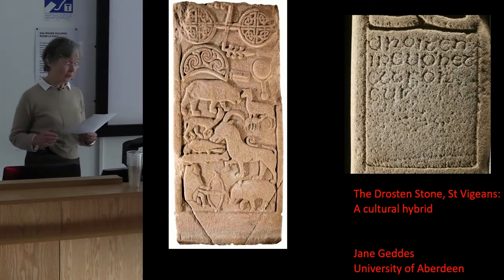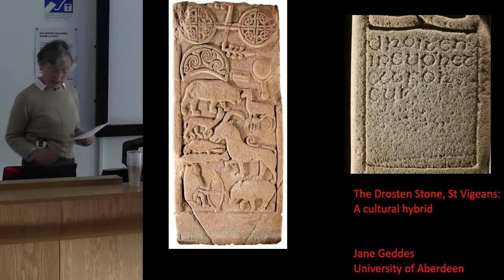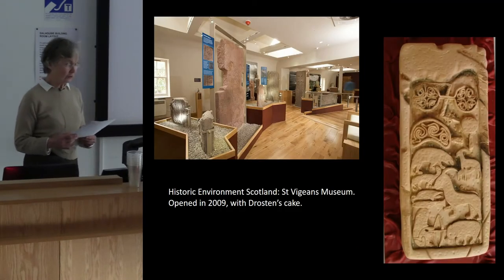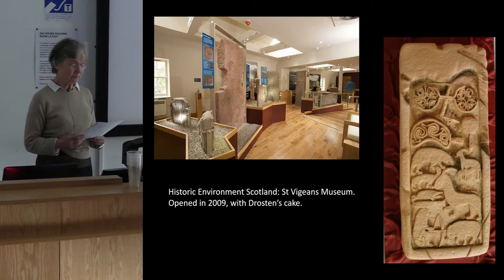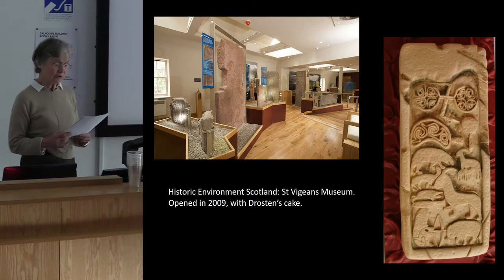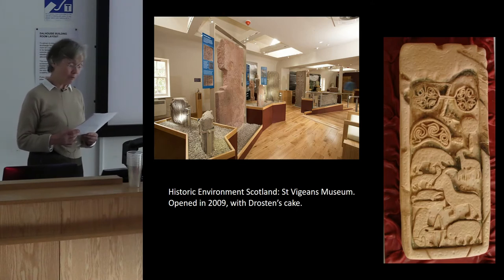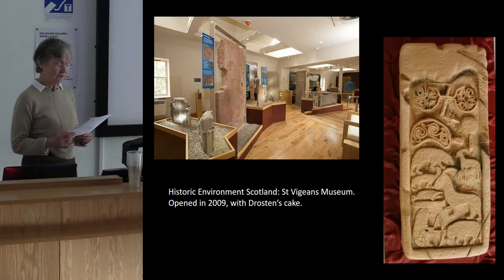That shows what level of art we're looking at here. In 2009, Historic Environment Scotland created an exciting and informative museum where the Drosten Stone and its many companions found in the church and churchyard at St Vigeans by Arbroath are safely preserved and displayed.